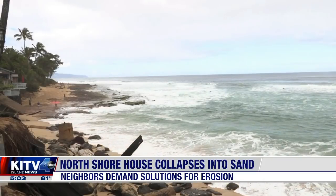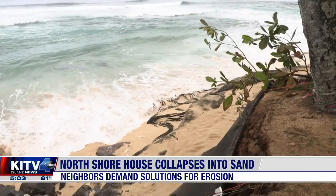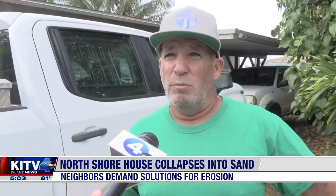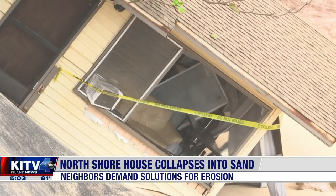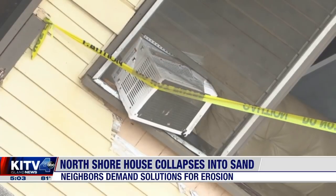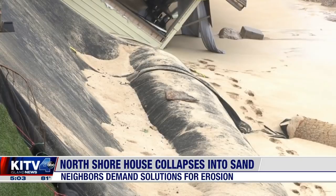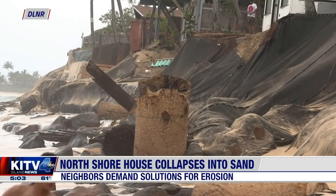The North Shore has endured erosion for years, more rapidly since 2018. Neighbors fear their homes could be next. We're losing our homes and we need to protect our homes. It makes me emotional because I'm hoping that all these agencies are here to be helpful and maybe they have solutions.